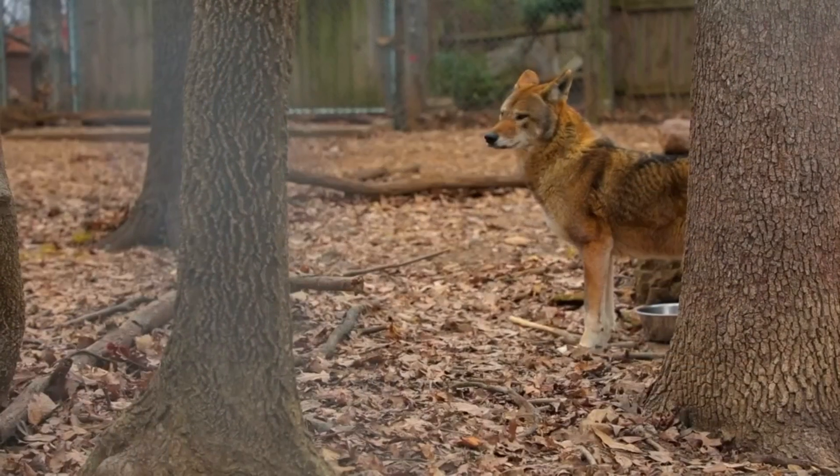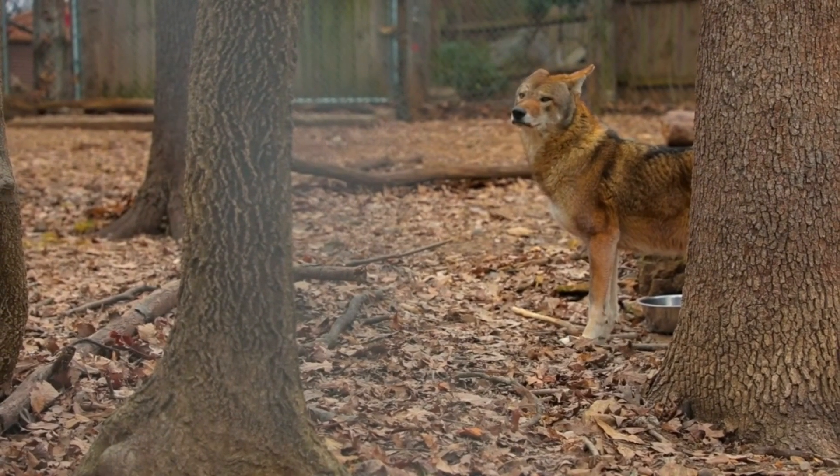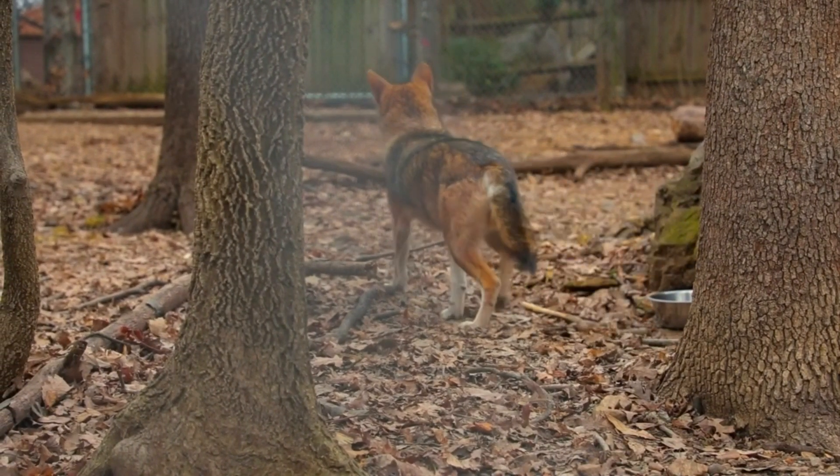They are critically endangered and unfortunately the recovery program is in jeopardy, so make sure you talk to your local representative and let them know that you support the red wolf recovery program.